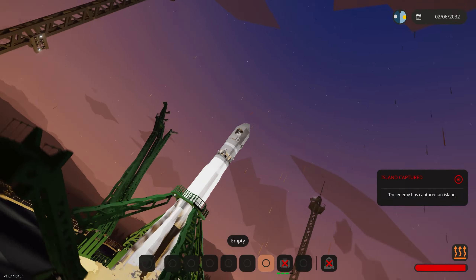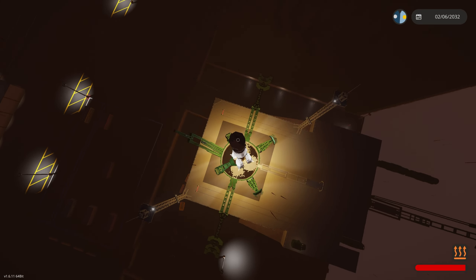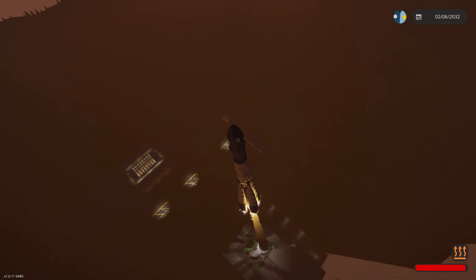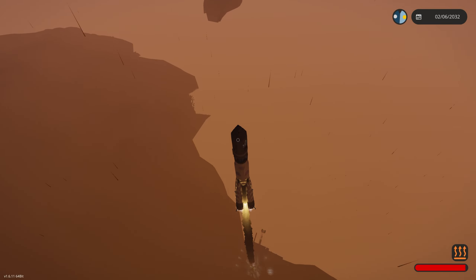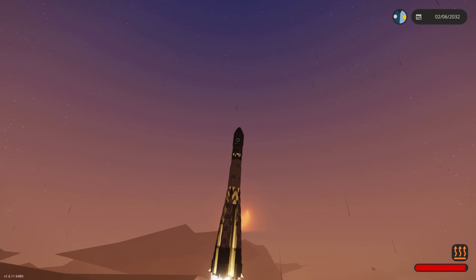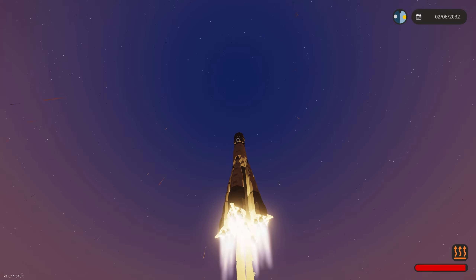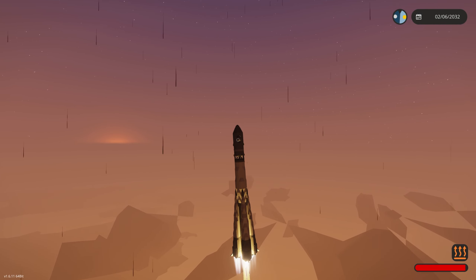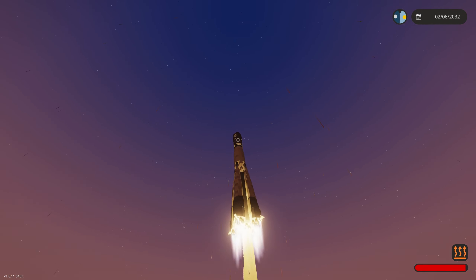Engine's firing. We're launching in T-minus like 3, 2, 1. We seem to have... yeah, we're fine. This is going perfectly normally and fine. This is absolutely awesome, with all these boosters going. I love this. It's so well done. I don't know how accurate it actually is, but I assume it's fairly accurate.